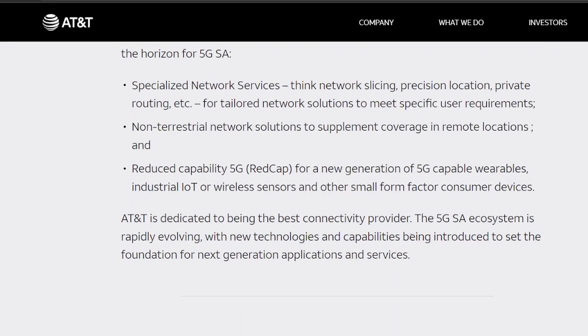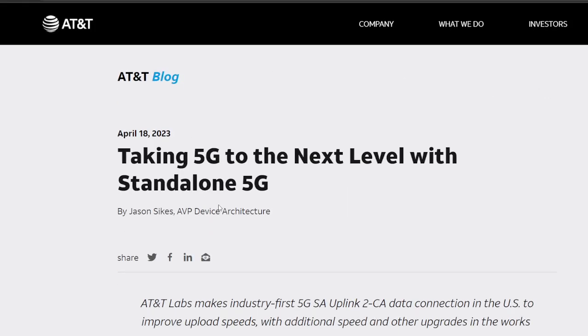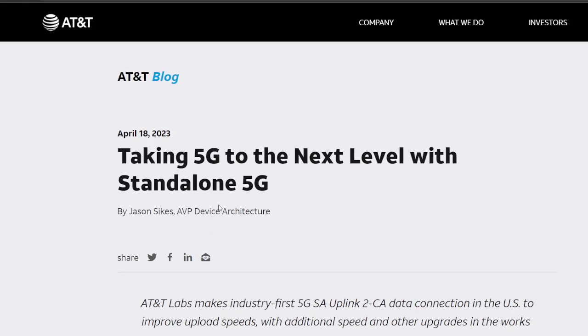Additionally, look forward to network slicing, precision location, and private networking — all things they're going to be doing in the future. But this is big; it's going to take the uplink to the next level. In my experience in the Cleveland market, AT&T has the weakest uplink — Verizon and T-Mobile often double or triple the capacity. I can't wait to see this in the real world and actually start connecting to these types of configurations.